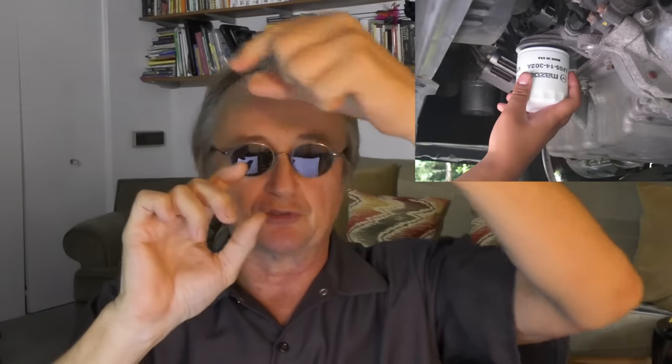Some people will put a dry filter on — just dry, no lubrication. You can get it on, but then it won't come off. Somebody probably did that. If they did, you have to get an oil filter wrench that fits perfectly on there, then get a long bar that fits on that socket and pull on it. You can always get them off that way.